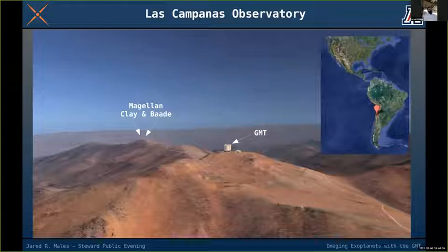Even though it's just a computer drawing, this rendering is actually very faithful to how the observatory really looks today.